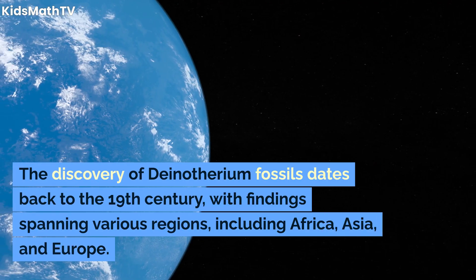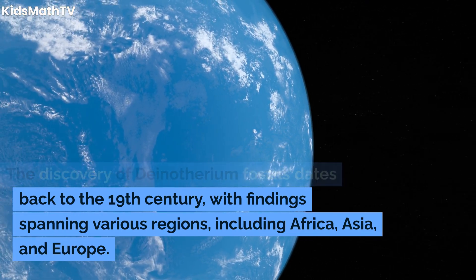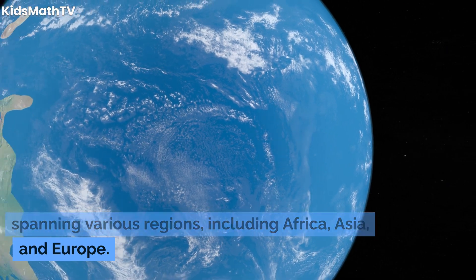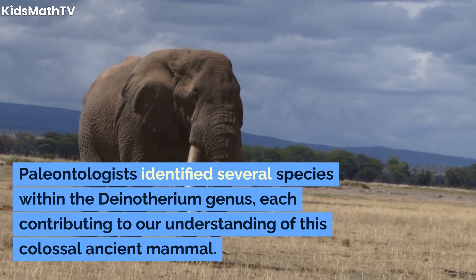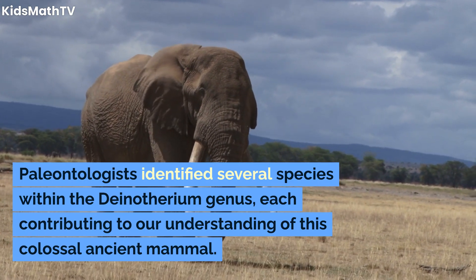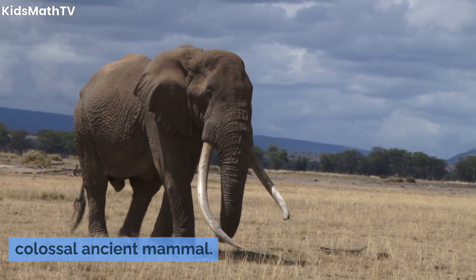The discovery of Dinotherium fossils dates back to the 19th century, with findings spanning various regions including Africa, Asia, and Europe. Paleontologists identified several species within the Dinotherium genus, each contributing to our understanding of this colossal ancient mammal.